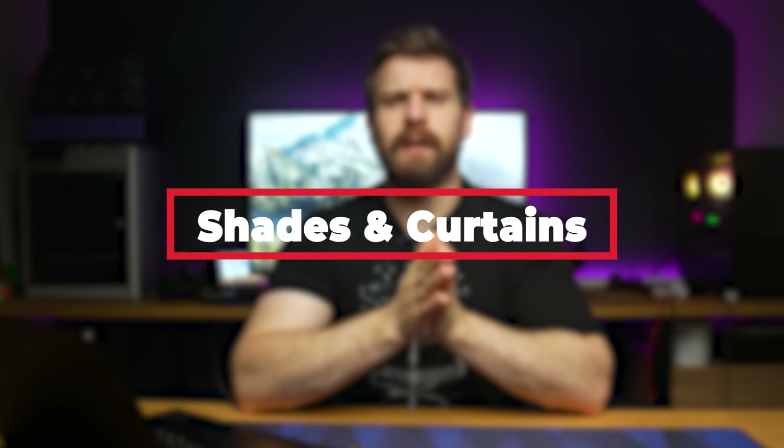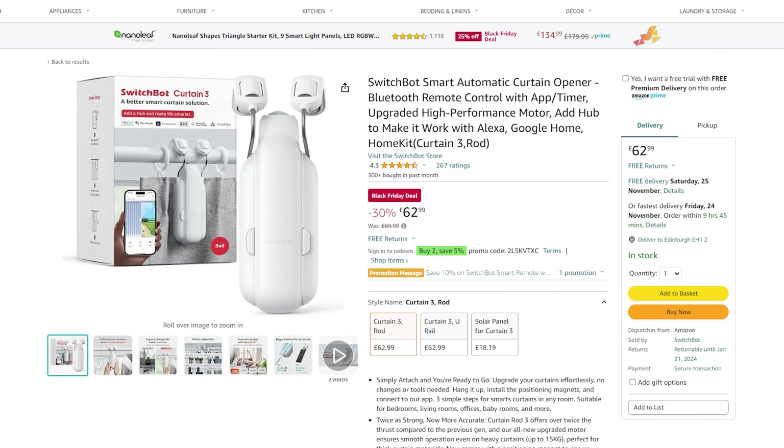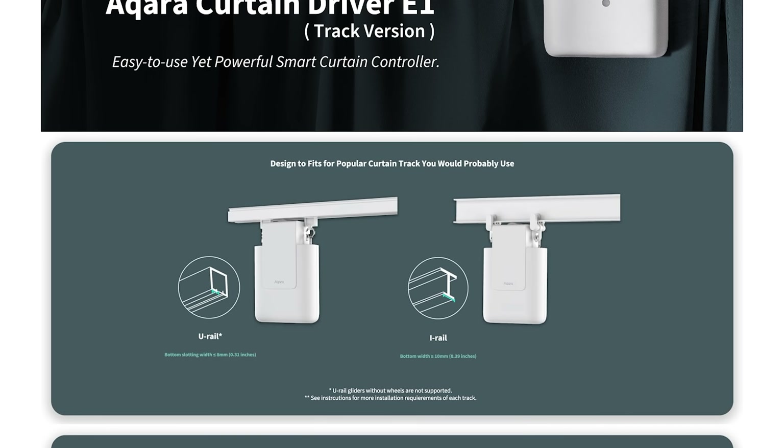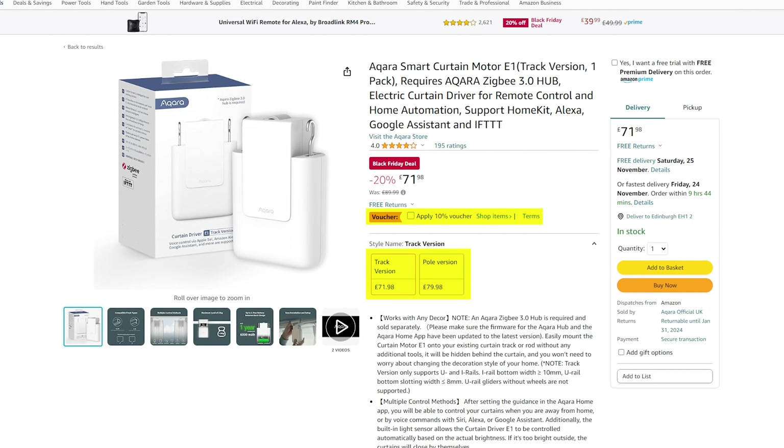Next up: blinds, shades and curtains. First up we have the brand new SwitchBot Curtain 3s — the new version with an even stronger and quieter motor than the 2s, which were already pretty good. These are Bluetooth and work with Home Assistant through the SwitchBot integration, on sale for £63 per unit. You also have the Aqara Curtain which is Zigbee 3.0 based with strong motors and works with Home Assistant, coming in at £80 per unit. The SwitchBot 3s are probably better value unless you really want Zigbee, but Bluetooth is fine for this application.